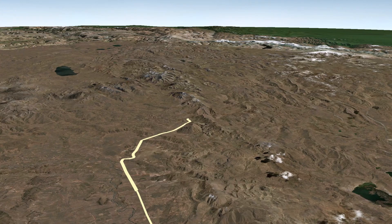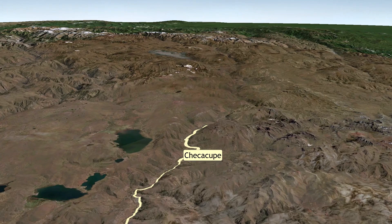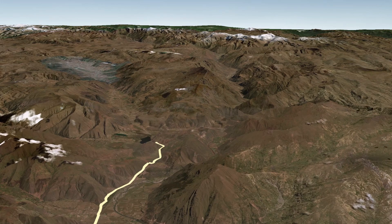Back on land, we now continue our way along the Altiplano and then we cross a 4,300 meters high pass, finally arriving to the ancient cultural landscapes with the city that once formed the very center of the Inca Empire.